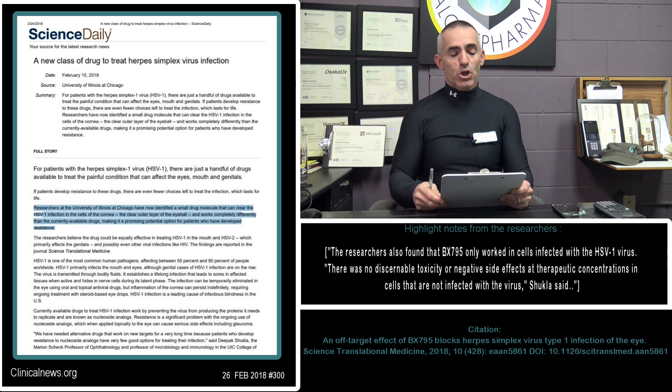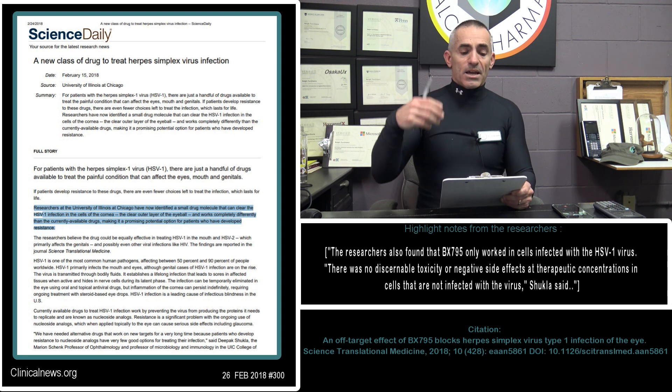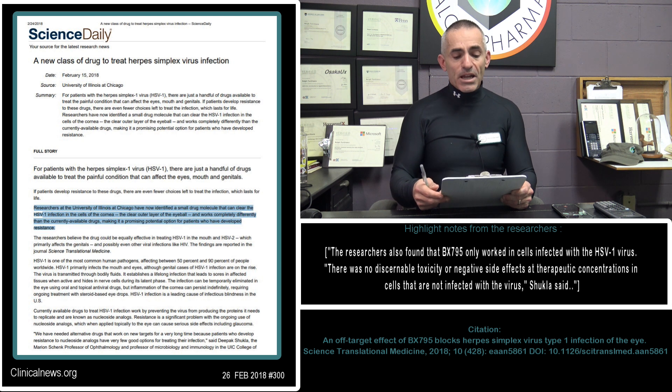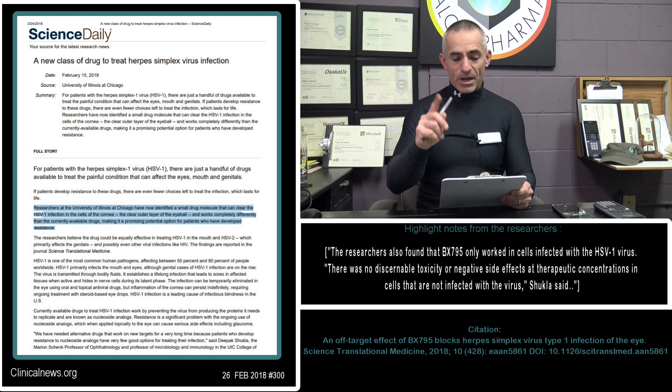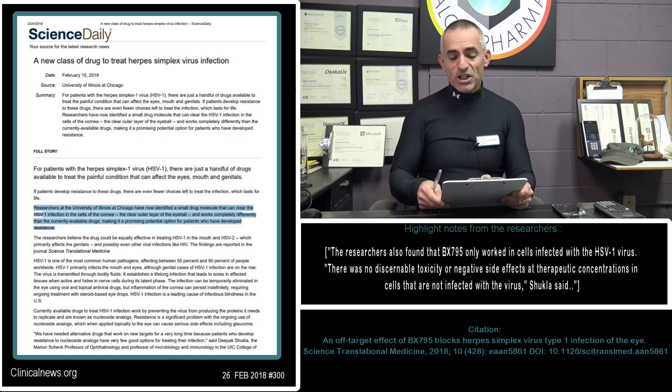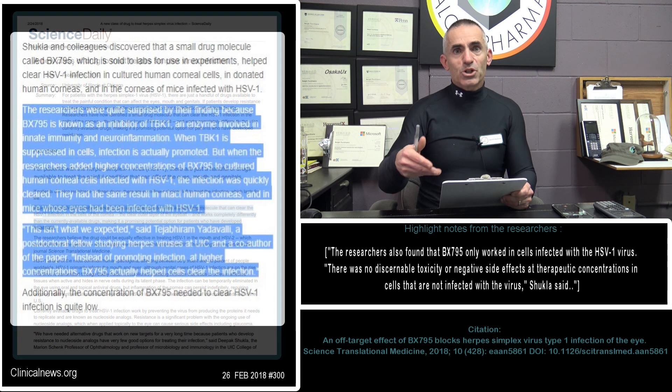With that in mind, let's go right into the research. A new class of drug to treat herpes simplex virus infection, HSV-1 — infection is a leading cause of infectious blindness in the United States. Researchers at the University of Illinois-Chicago have now identified a small drug molecule that can clear — and that word 'clear' is important — the HSV-1 infection in the cells of the cornea, the clear outer layer of the eyeball, and it worked completely differently than the currently available drugs, making it a promising potential option for patients who have developed resistance.